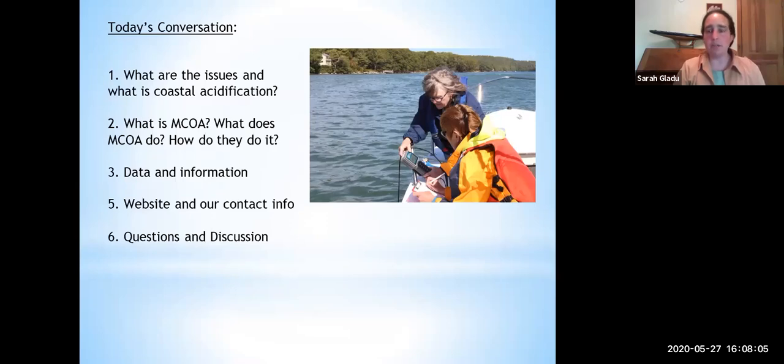The data and information is what Kathleen is going to be talking about — she does the analysis for us. She's one of several scientists who provide technical expertise, and we are extremely fortunate to have this ongoing relationship. We'll share our website and contact information at the end. Kathleen and I are thinking this will take about somewhat less than an hour, and then there will be time for questions.